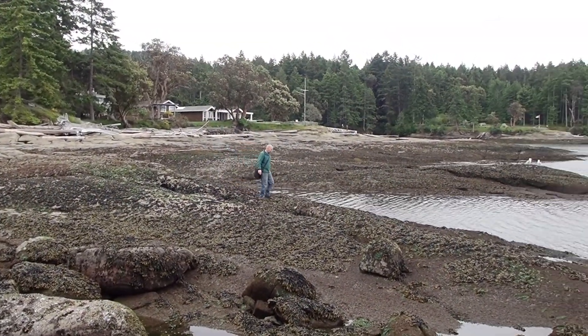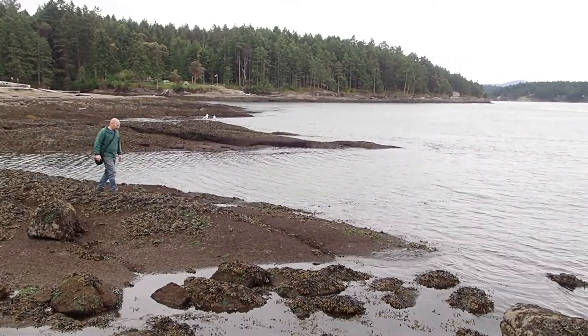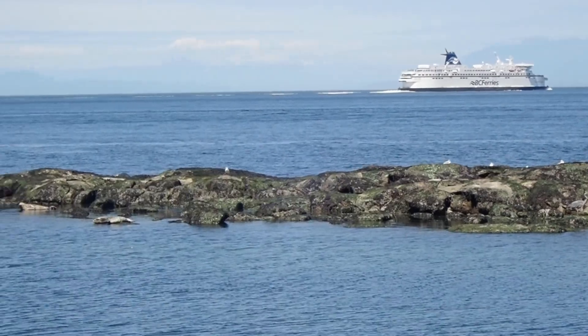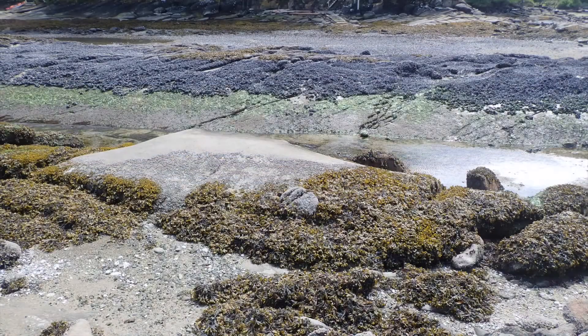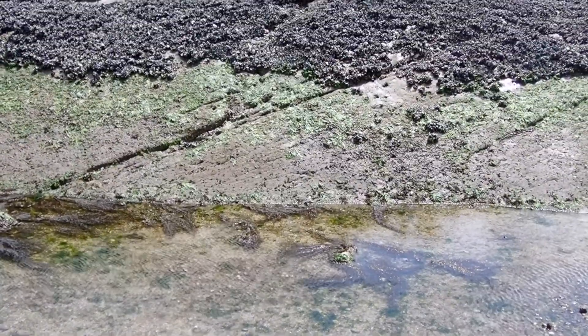Let's head out into the rocky intertidal, keeping in mind that we are visitors in this place and should always step with care and attention. Here we are at Oyster Bay. We can see vertical zonation — that is, the pattern or layering of species and communities in relation to shore height. Keep an eye out for distinct bands of specific organisms.